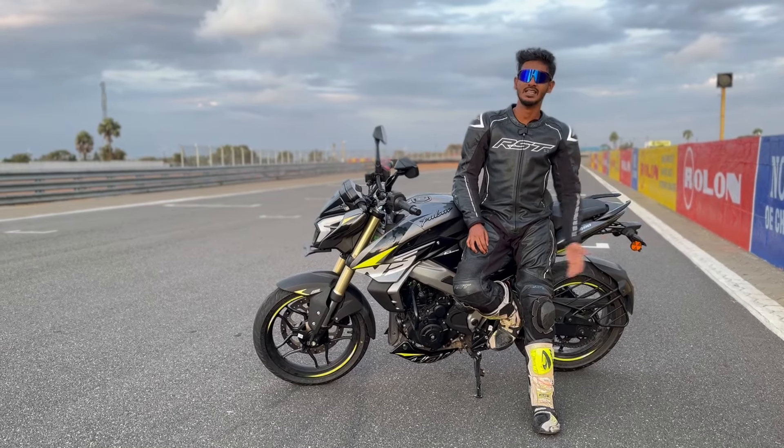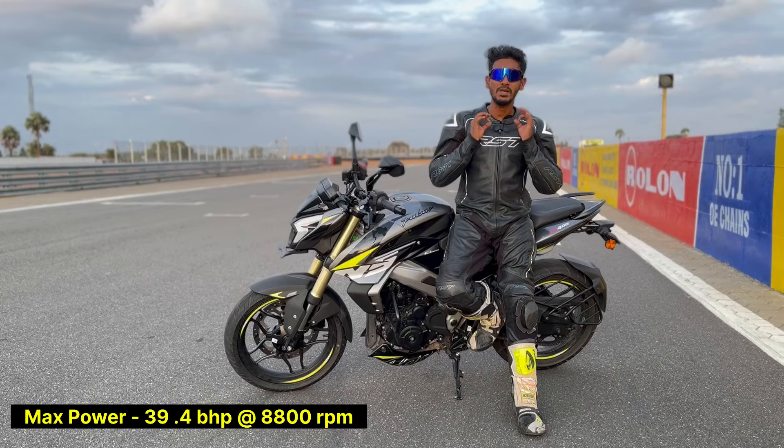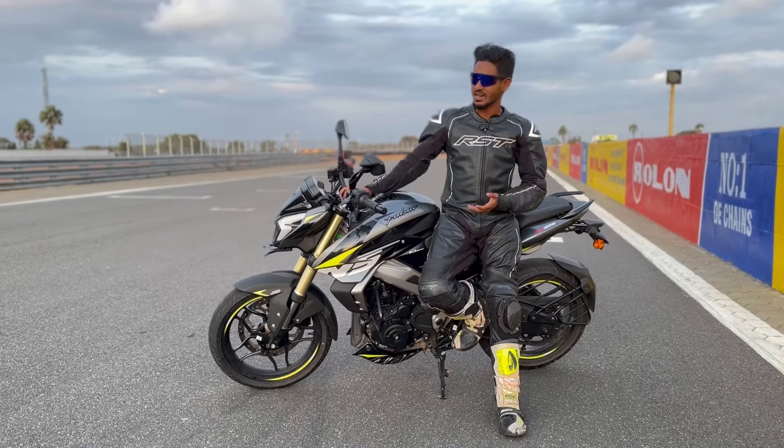The increase in cubic capacity is notable — this is a 373cc mill which churns out about 40 PS of power and 35 Nm of torque. And this time around they have given four different ride modes.